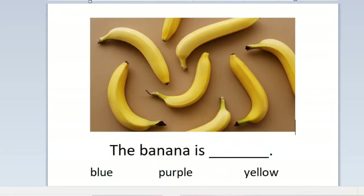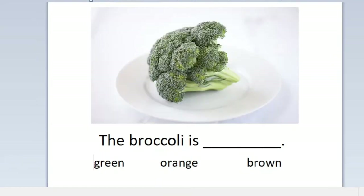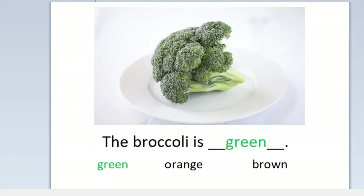The banana is blue, purple, or yellow? The banana is yellow. The broccoli is green, orange, or brown? The broccoli is green.